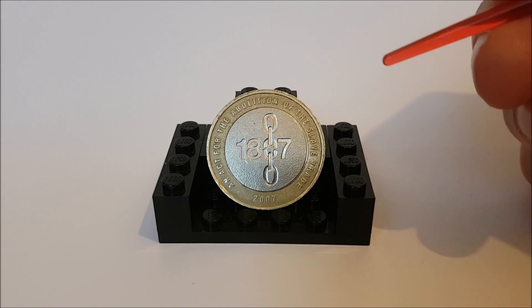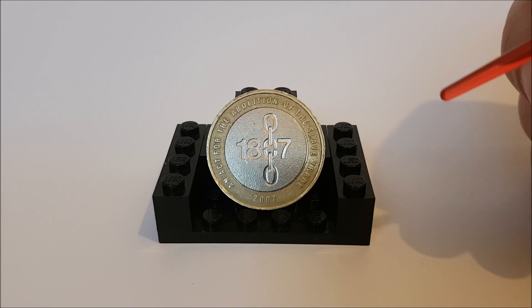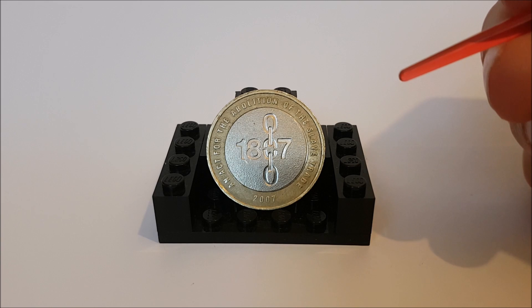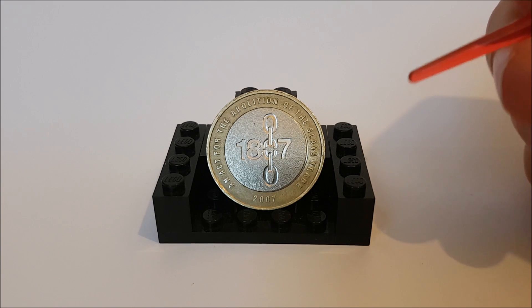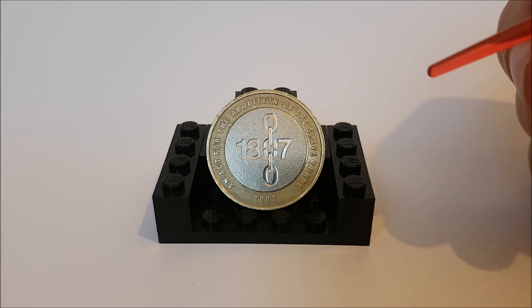We'll come onto the value and the design of the coin shortly, but I just wanted to briefly cover a bit of the history behind this coin. This will be a high-level overview as the history behind the abolition of slavery could easily be a whole series in itself. So for this one we're going to have to go back to 1787.